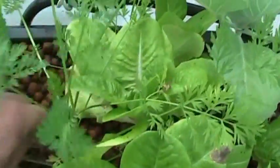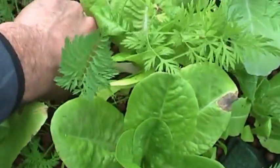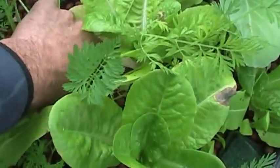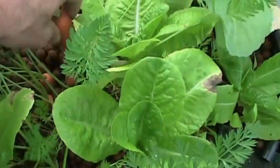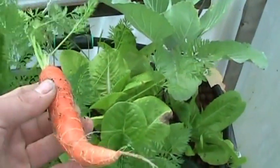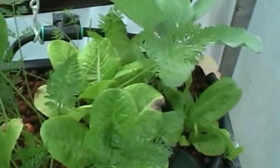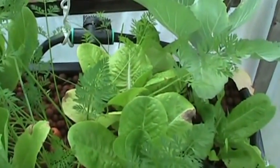This one looks about ready back here, if I can get to it — get to the jungle there. You can see it's starting to bend. That's not bad at all, not bad at all for a little bitty bed. Definitely going to have to grow some more of these.